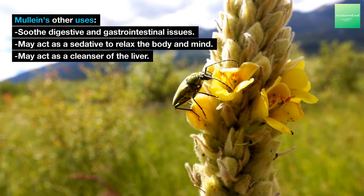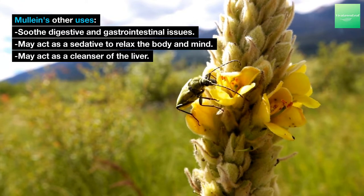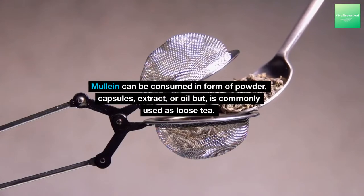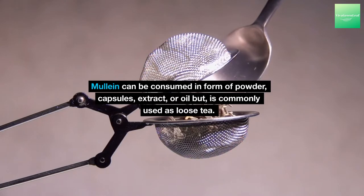Mullein's other uses include soothing digestive and gastrointestinal issues, it may act as a sedative to relax the body and mind, and may act as a cleanser of the liver. Mullein can be consumed in the form of powder, capsules, extract or oil, but is commonly used as a loose tea.